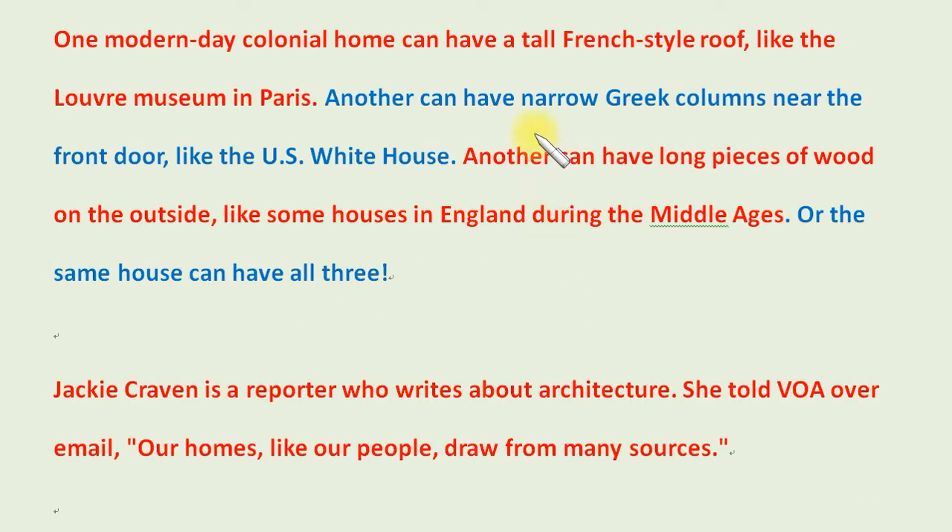One modern-day colonial home can have a tall French-style roof like the Louvre Museum in Paris. Another can have narrow Greek columns near the front door, like the U.S. White House. Another can have long pieces of wood on the outside, like some houses in England during the Middle Ages. Or the same house can have all three.